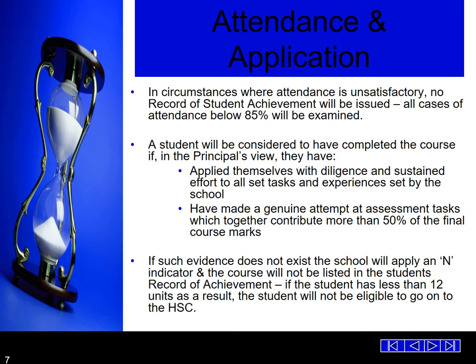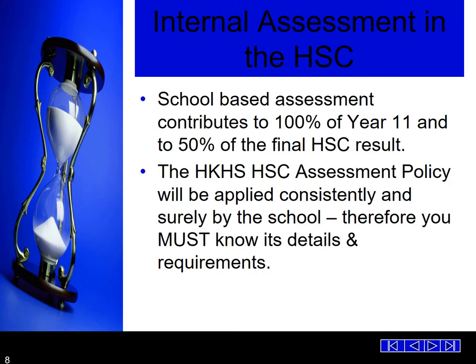Where such evidence does not exist, the school will apply an N indicator for the course and it will not be listed on the student's record of achievement. If the student has less than 12 units for the HSC, the student will not be eligible to go on to the HSC course. School-based assessment contributes to 100% of Year 11 and 50% of the final HSC result. The HSC assessment policy will be applied consistently by the school, so you must know its details and requirements.